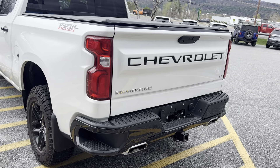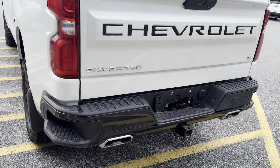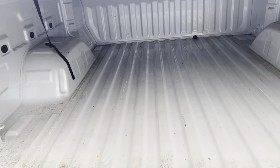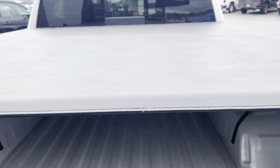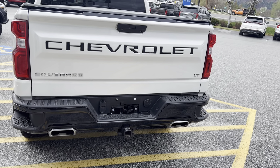Beautiful blacked-out Chevrolet badging on the tailgate and dual chrome-tipped exhaust. The bed is in excellent condition and features a Trifecta 2.0 soft tri-fold tonneau cover. This also has the flat 4 and round 7-pin trailer connectors.